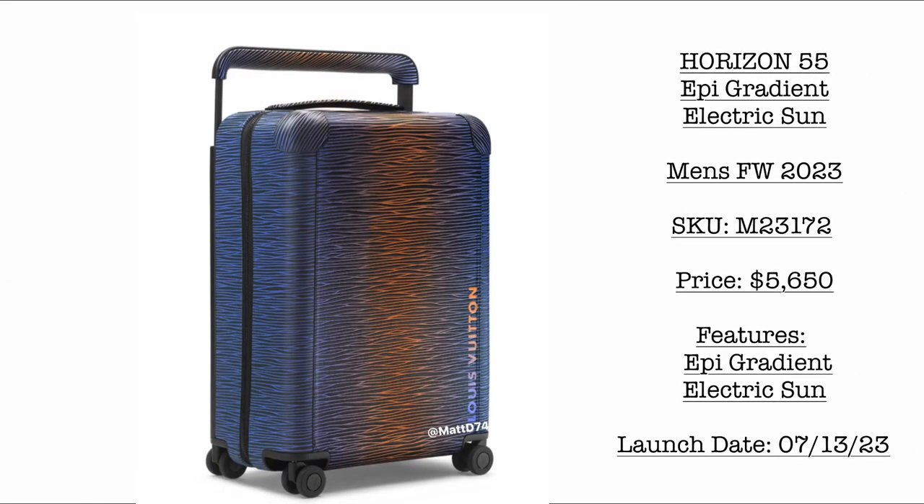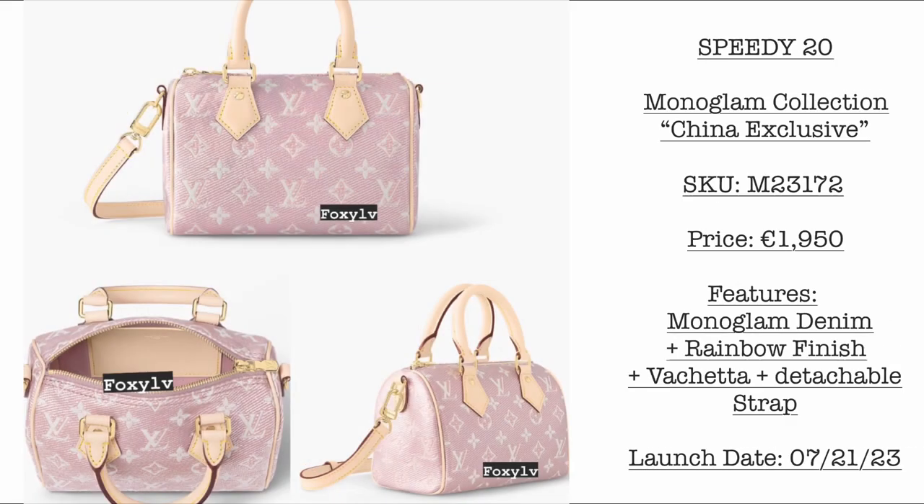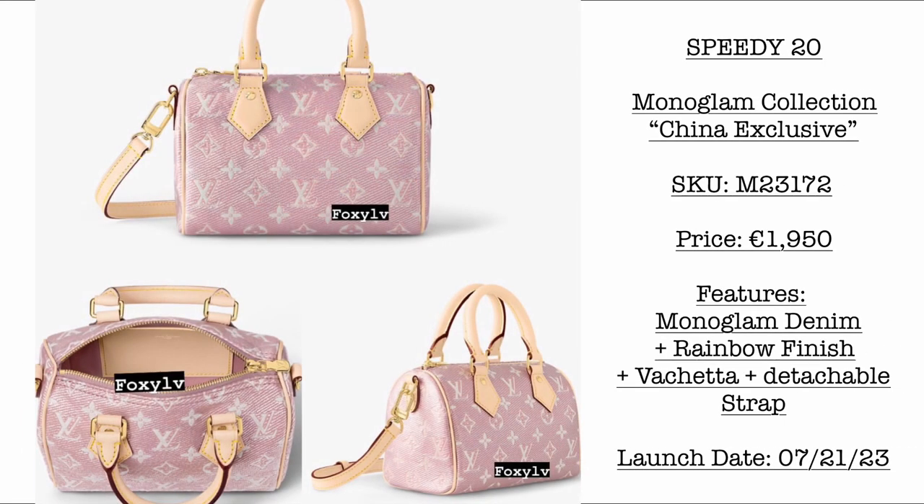Then we have the Horizon 55 Epi Region Electric Sun — price is $5,650 USD. It features the epi gradient electric sun detail in a beautiful colorway. Then we have the Speedy 20, a monogram collection China exclusive — price is $1,950 USD. It features monogram denim with a rainbow finish and vachetta trim with a detachable strap. Launching July 21.